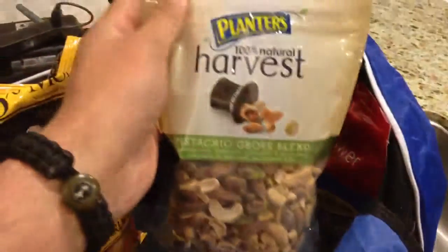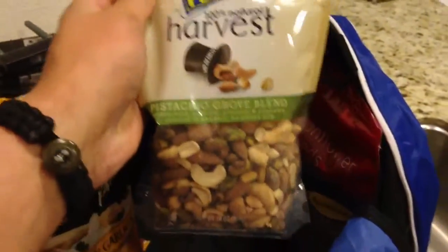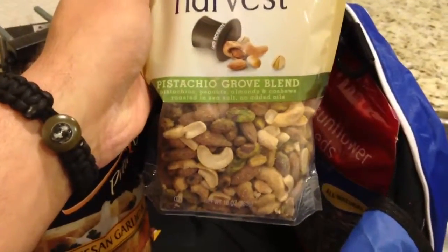This looks pretty good — the 100% Natural Harvest Pistachio Grove Blend. I haven't tried it, but it's got peanuts, almonds, pistachios, cashews, roasted in sea salt, so it's pretty good. And sunflower seeds to keep me awake on the road.